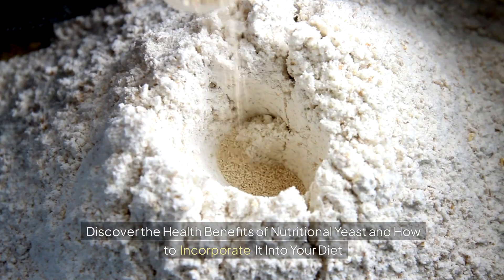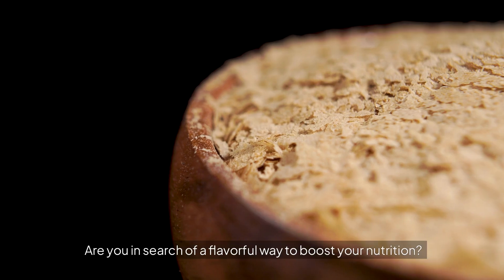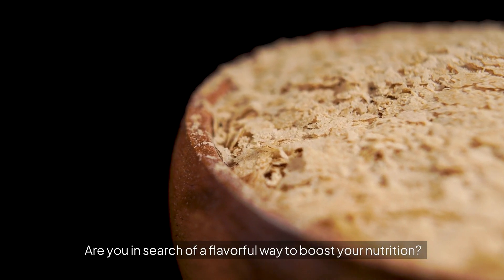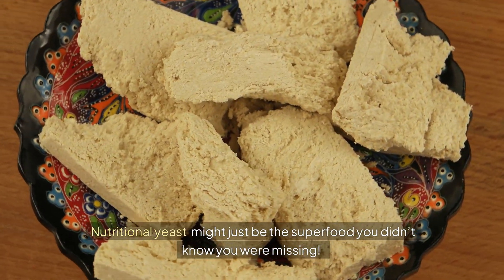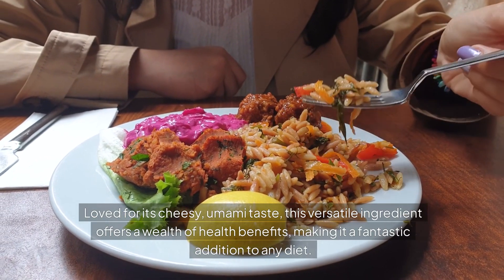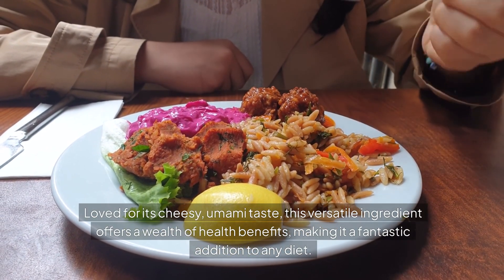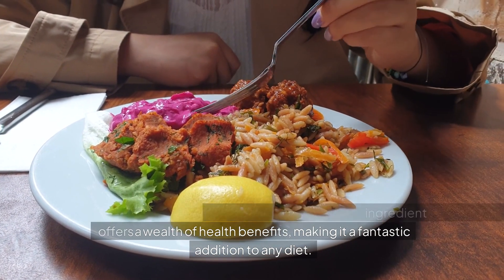Discover the health benefits of nutritional yeast and how to incorporate it into your diet. Are you in search of a flavorful way to boost your nutrition? Nutritional yeast might just be the superfood you didn't know you were missing. Loved for its cheesy umami taste, this versatile ingredient offers a wealth of health benefits, making it a fantastic addition to any diet.